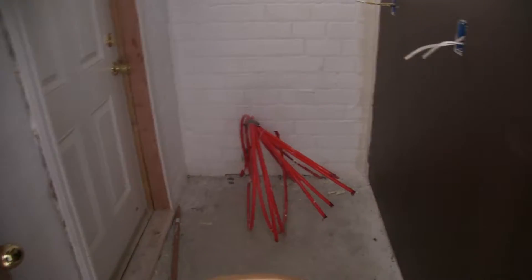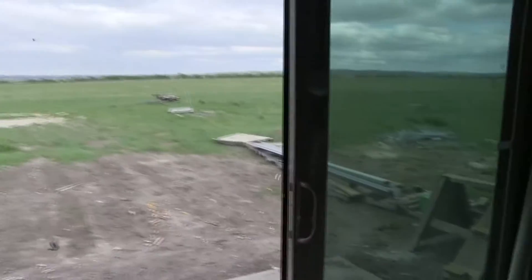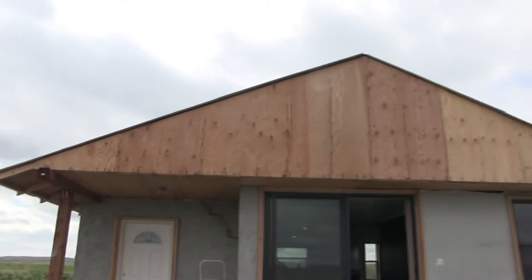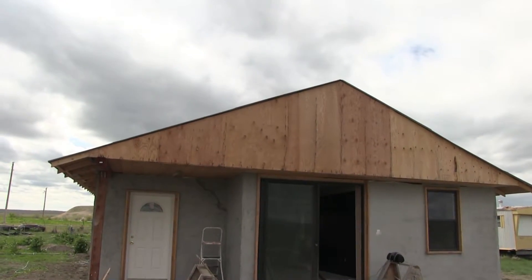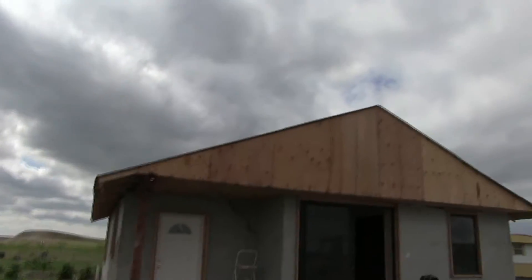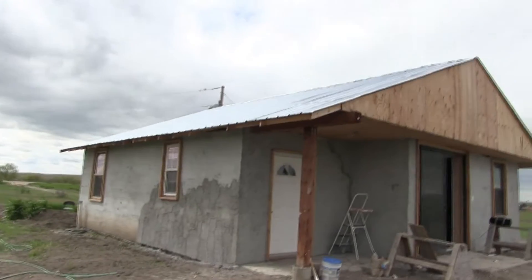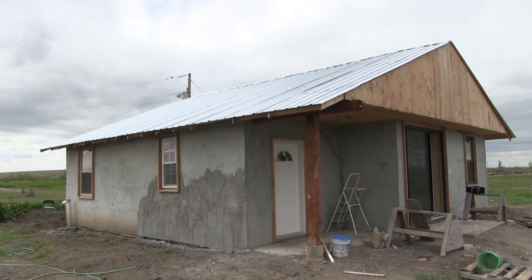The tubes run all through this concrete floor. The fluid in these tubes will come up to the roof where there'll be five solar panels. The light from the sun will hit the roof, heat that liquid in the orange pipes, and then that energy will be transferred into the house.